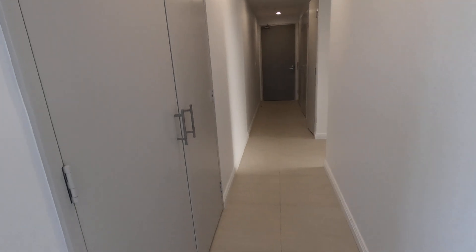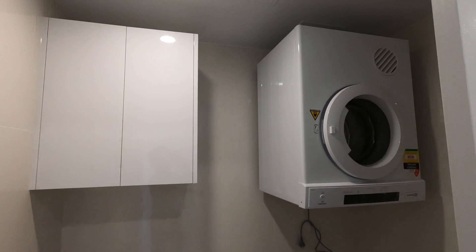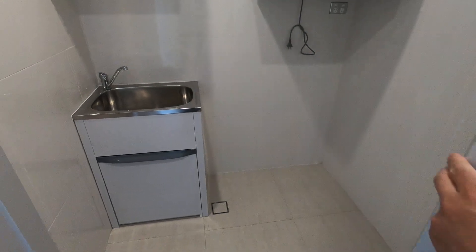And here you have a laundry with the dryer provided.